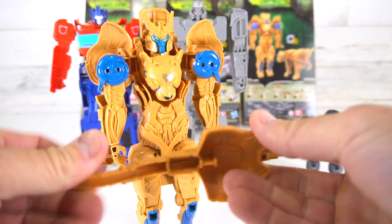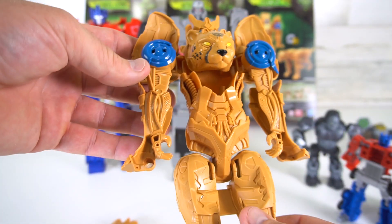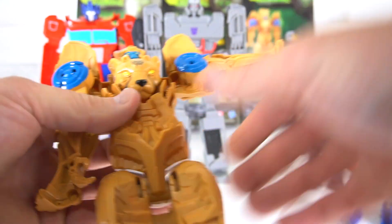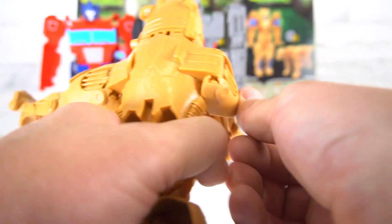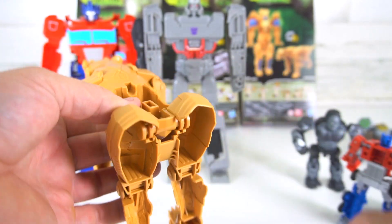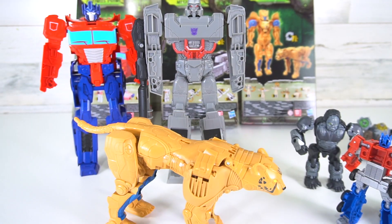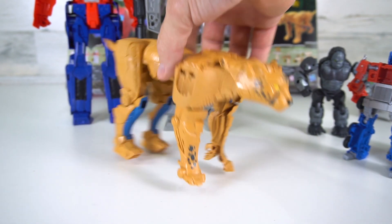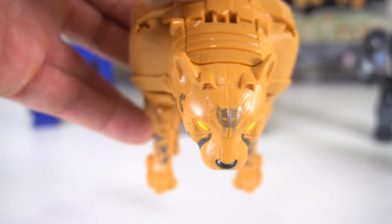Cheetor has his tail here as a weapon, which is kind of cool — we'll take that off first. He looks pretty good with the coloring, even the eyes. Cheetor is pretty easy to transform: I'm just going to flip up the arms, put his head in the right spot, close these arms down, then flip these arms down. He's already in cheetah mode — take the tail and click it in and there you go.